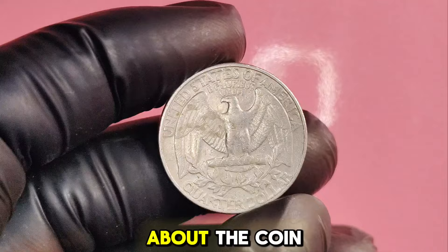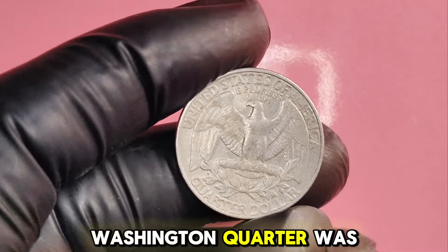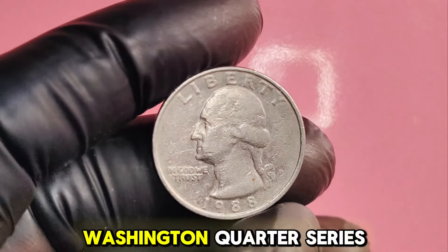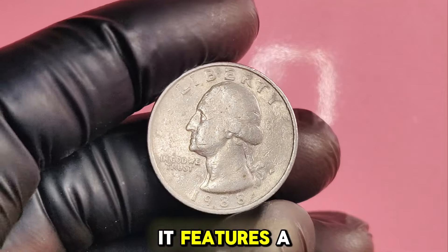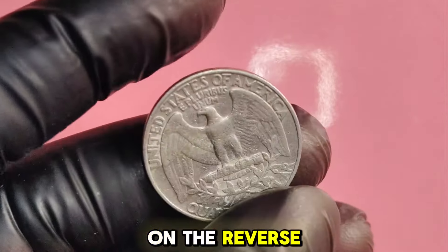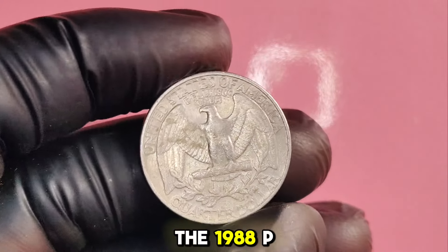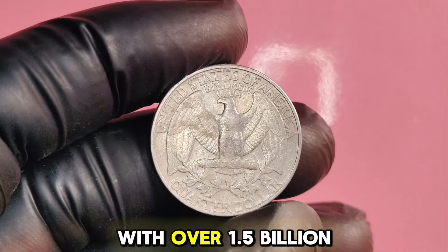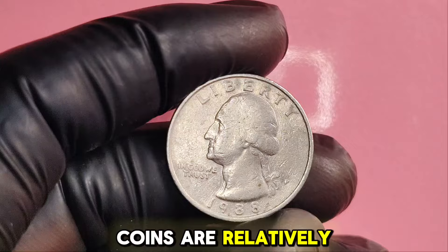The 1988P Washington quarter was minted in Philadelphia and is part of the famous Washington quarter series that began in 1932. It features a portrait of George Washington on the obverse and an eagle on the reverse, symbolizing strength and freedom. The 1988P quarter was produced in large numbers, with over 1.5 billion coins struck, which is why most of these coins are relatively common.